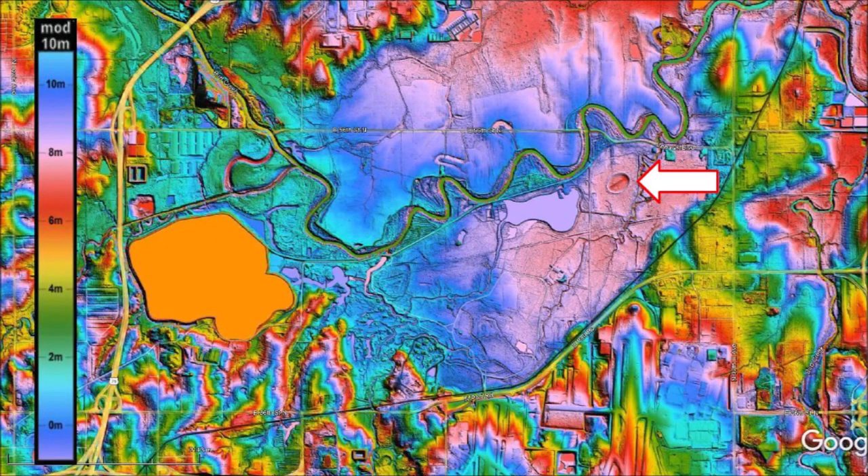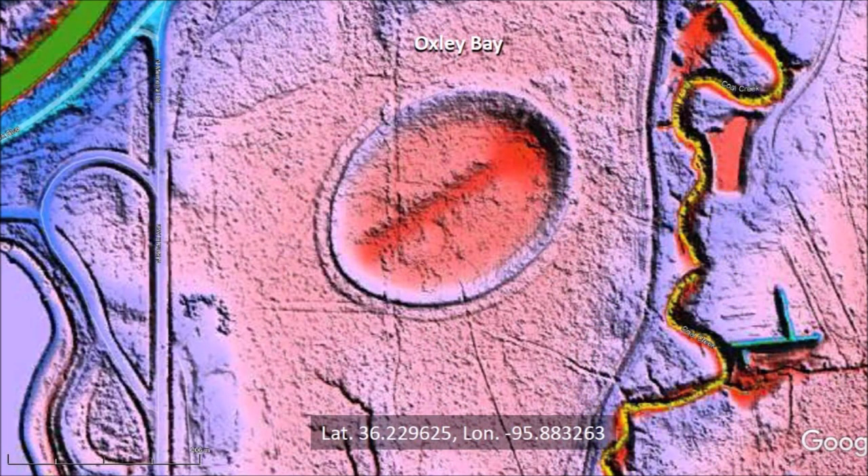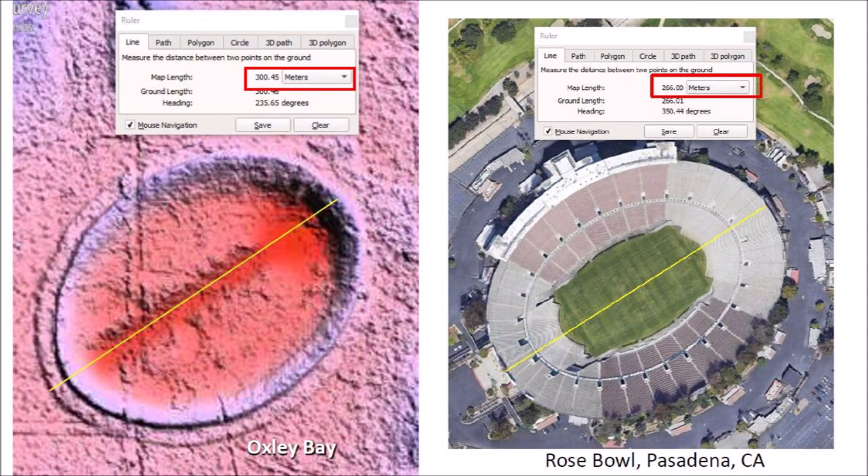Oxley Bay immediately becomes visible in the LiDAR image. Our first impression is that this could not be a natural feature — it looks too artificial, almost like a stadium. Oxley Bay is actually larger than the Rose Bowl in Pasadena, California. Oxley Bay has a length of 300 meters including its outer rim, but the Rose Bowl measures only 266 meters. The Rose Bowl is about 89 percent the size of Oxley Bay.